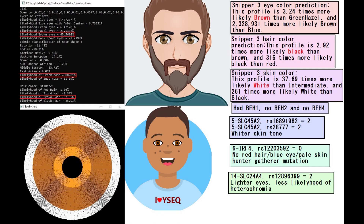This is his predicted phenotype with Nashakot and Ysec. He is predicted to have brown colorized Greek shaped nose and brown hair. With Snipper Freak he is predicted to have brown colorized black hair and white skin. He had blue eye haplotype 1, no blue eye haplotype 2, and no blue eye haplotype 4, so most likely dark eyes indeed. He did not have the red hair, blue eye, pale skin hunter-gatherer mutation, which is what I call the IRF4 mutation.